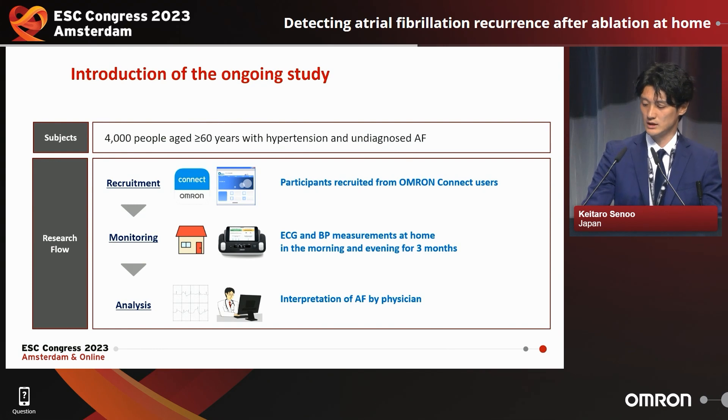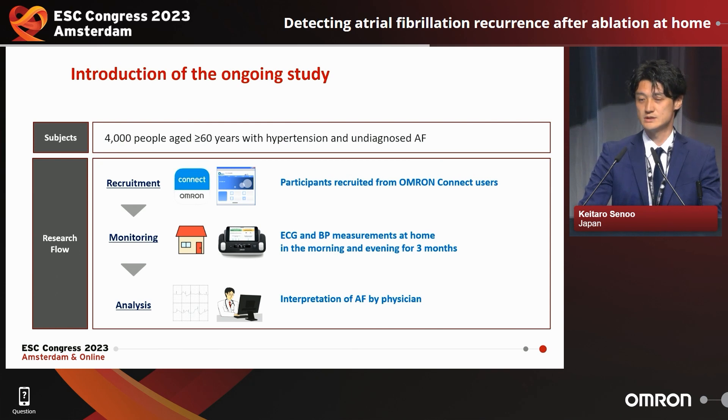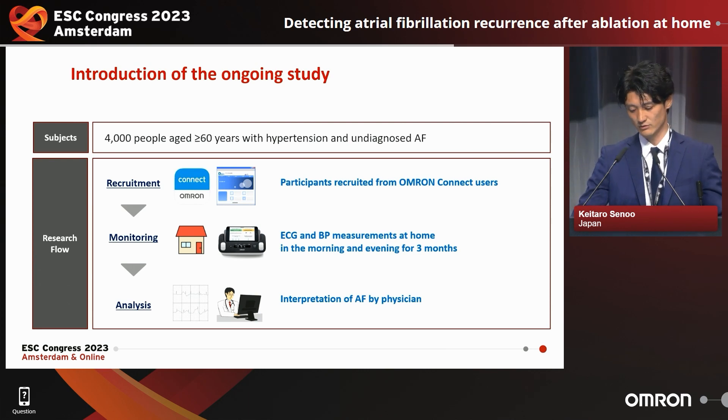Finally, I'd like to introduce our ongoing study. Four thousand people aged more than 60 years old with hypertension and without a history of atrial fibrillation were recruited. EKG and blood pressure measurements are taken at home in the morning and evening for three months.